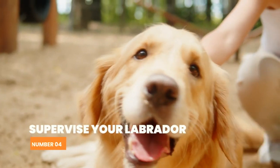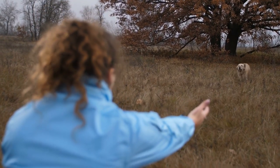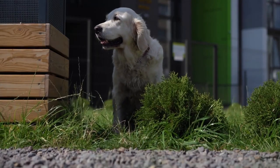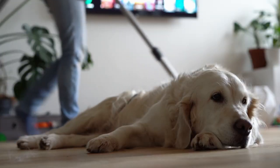Number 4: Supervise your Labrador. Supervising your Labrador at all times is important during the potty training process. Keep them in a designated area or crate when you can't watch them, and never leave them unsupervised in the house. This will help prevent accidents and reinforce good potty training habits.